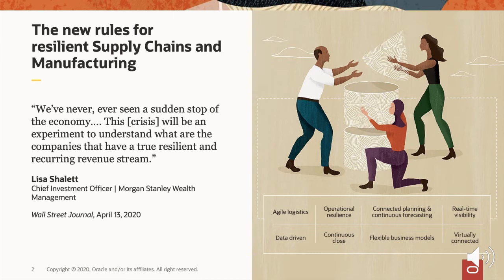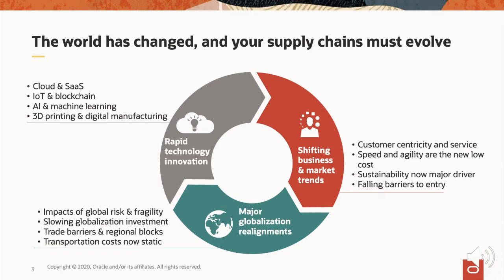COVID-19 has underlined and accelerated trends already underway. Global pressures were changing — marginal cost savings often weren't worth the exposure of complete single sourcing. In an e-commerce, services-as-a-product world, customer proximity and speed are now more important than initial cost. Sustainability in corporate branding, business models, and maintaining a license to operate is a growing factor, as is competition as barriers to entry continue to fall, often driven by disruptive technologies.